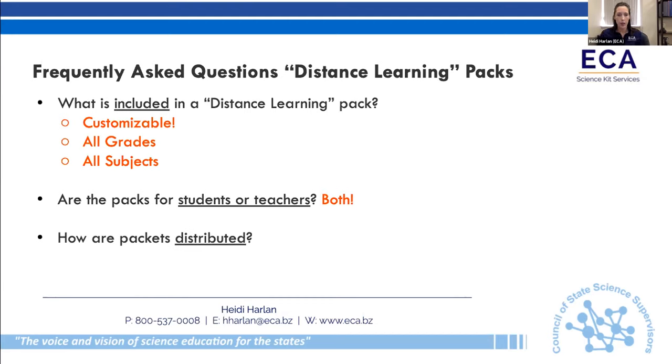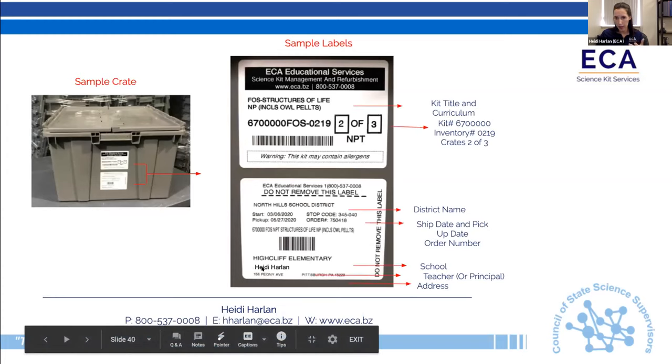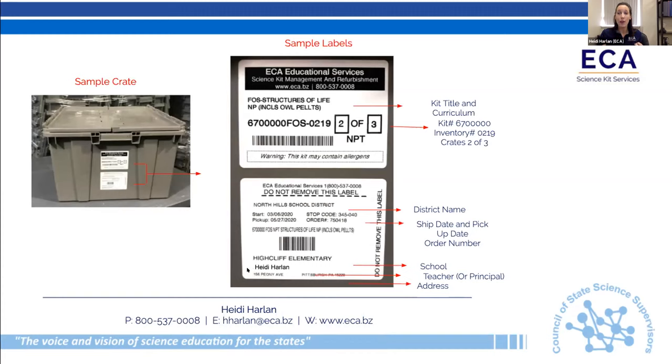How are packets distributed? There are three options: we can deliver to each and every student, to multiple locations in the district (family services centers have been the most popular option), or to one location. In our typical service, we deliver using a label system — we can deliver to the teacher or to each individual student. That part of our system provides tracking so you have visibility on whether packets arrived. We also maintain a scheduling record on a customized website designed for the district — accessible 24/7 — so they can see their schedules and pickup dates.